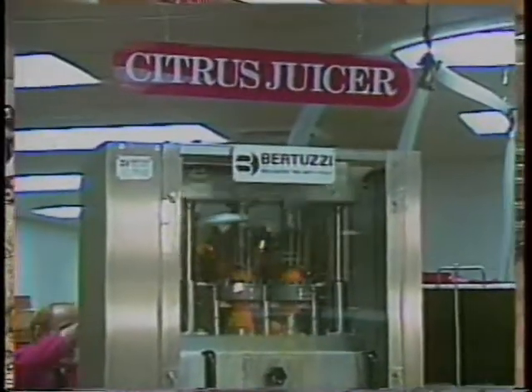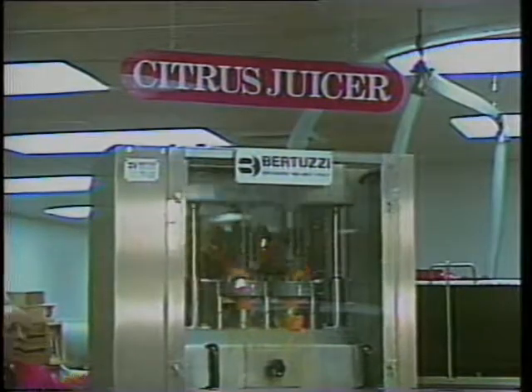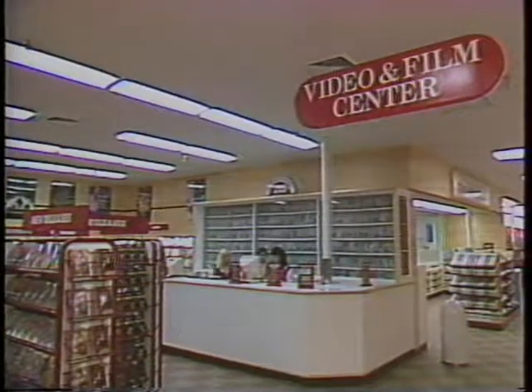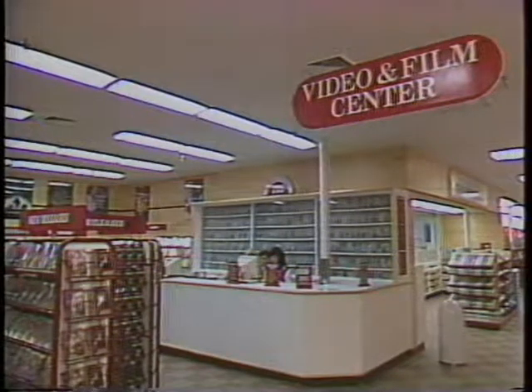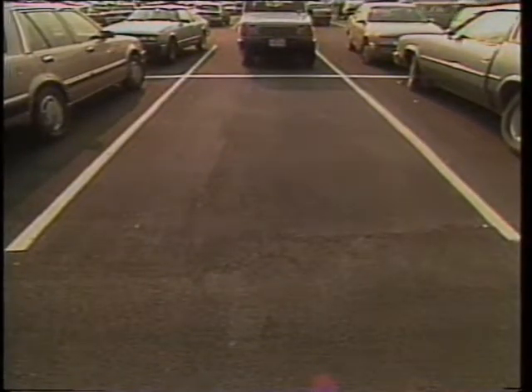An automatic juice machine capable of making millions of gallons of fresh juice a year. A complete video store with more than 2,200 titles. And in addition to all this wonderful food, a specially designed parking lot with 10-foot wide parking spaces to protect customer cars.